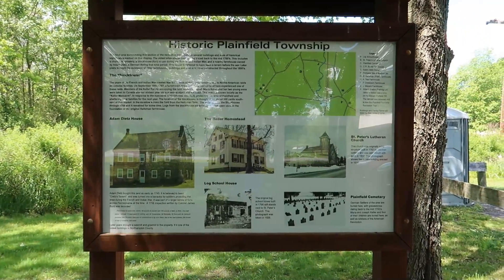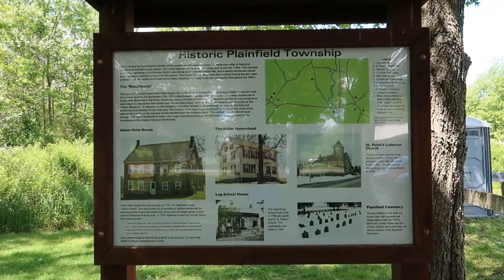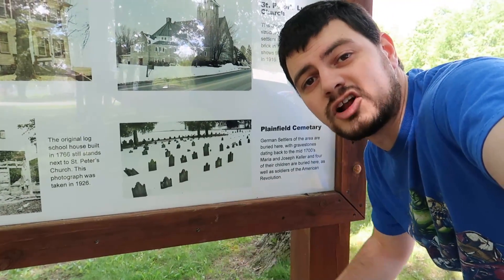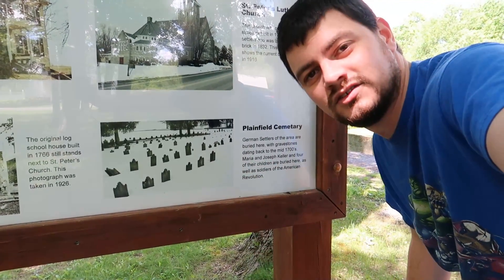This little board here kind of explains some of the historic Plainfield Township sites. Interesting little fact: this cemetery right here is where I got my very first geocache - it was the Munsters cache set. That cemetery right there. Check it out.